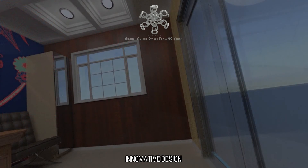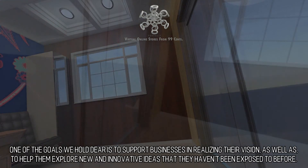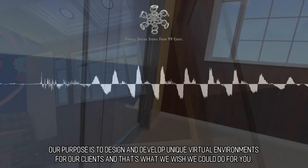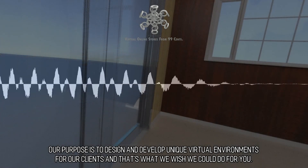Innovative Design. One of the goals we hold dear is to support businesses in realizing their vision, as well as to help them explore new and innovative ideas that they haven't been exposed to before. Our purpose is to design and develop unique virtual environments for our clients, and that's what we wish we could do for you. We'll see you next time.